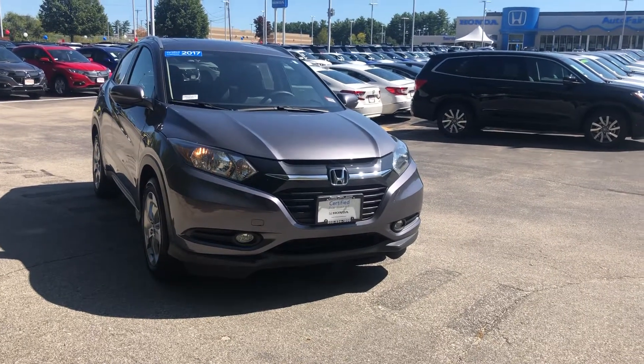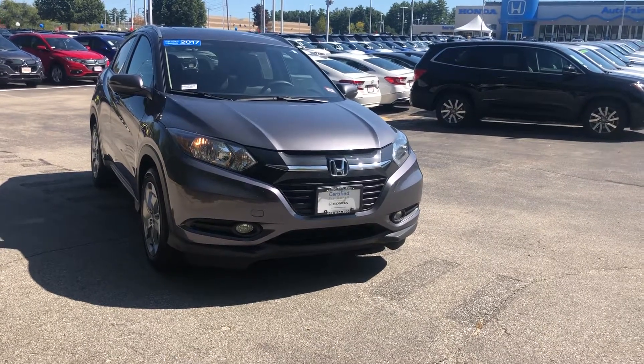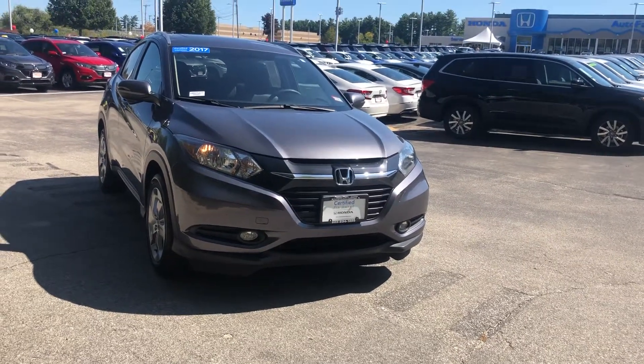Hi Hannah, this is Brianna down at AutoFair Honda in Manchester, New Hampshire. I'm just going to give you a quick tour of the 2017 HRV EXL that you inquired about.